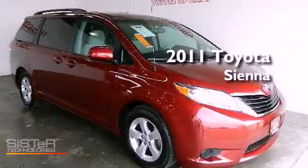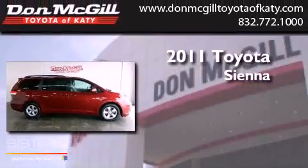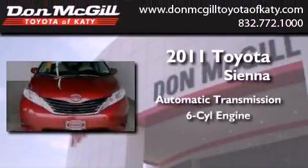This is a certified pre-owned 2011 Toyota Sienna. This minivan has an automatic transmission and a V6.